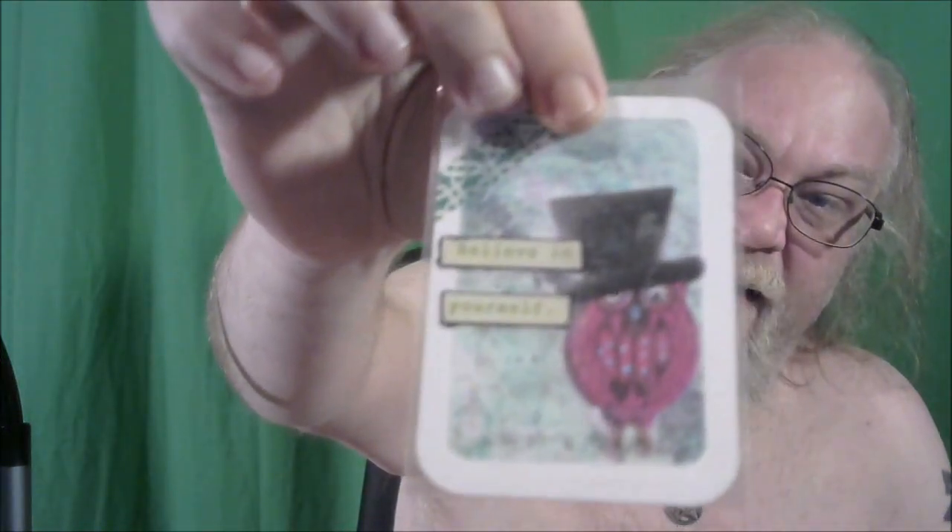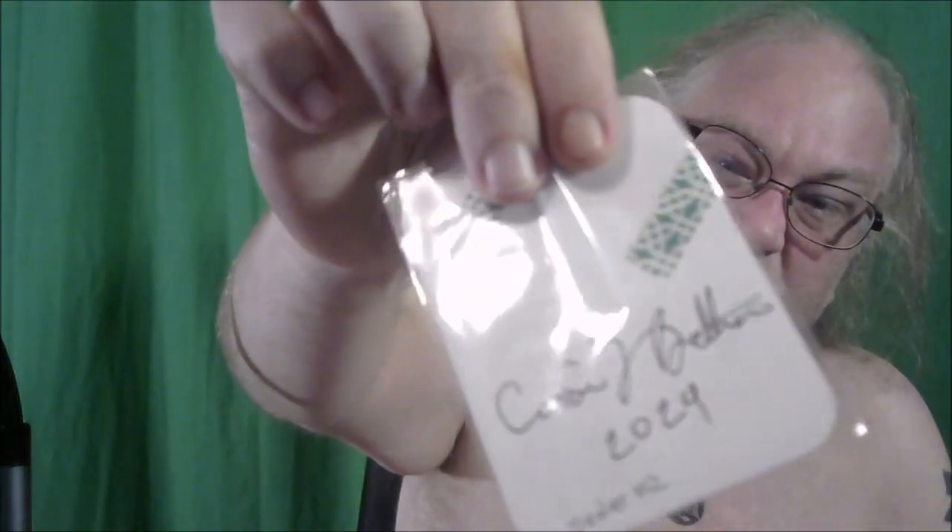I've got some nudes drawn off a live model at the Smack Gallery. I also have the Chuck and Gothi card, and I'm surprised nobody has bought that one yet.